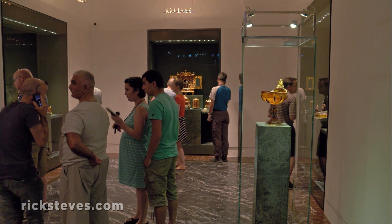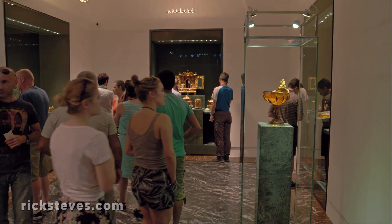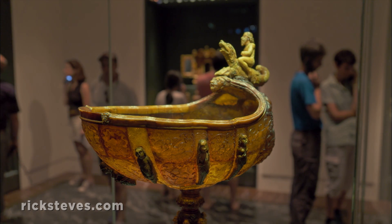The amber cabinet shows off what you can do with fossilized tree sap — for example, this exquisite bowl from 1659.